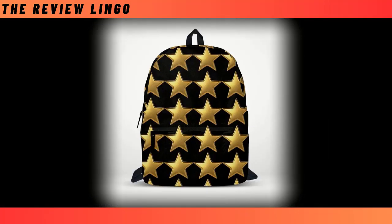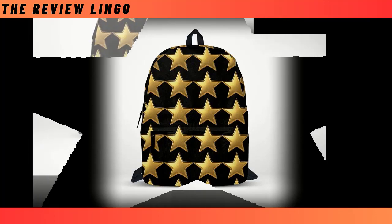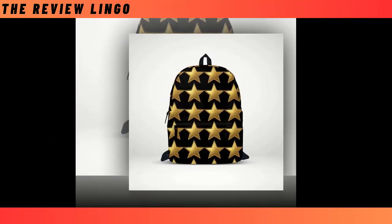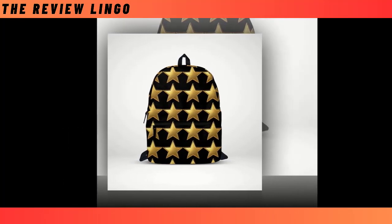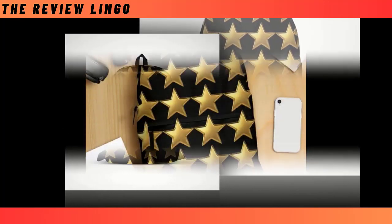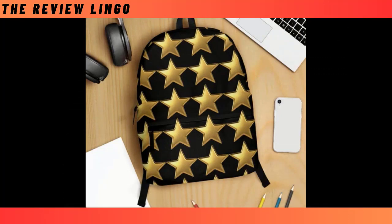Introducing our mini-Golden Star Backpacks, where timeless elegance meets celestial charm in a dazzling display of style. Picture a sleek black canvas adorned with a constellation of golden stars, each one emitting a soft, ethereal glow that captures the eye and ignites the imagination. Our backpacks strike the perfect balance, offering both functionality and flair in equal measure.